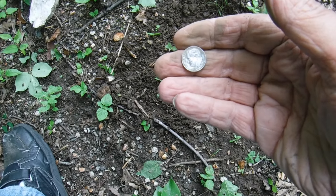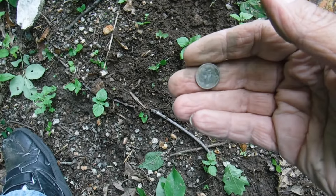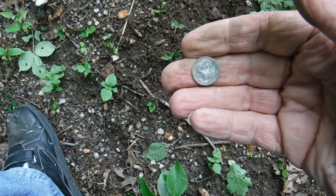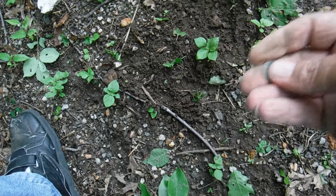Well, I had a solid 80 on the Xterra Pro, about an inch and a half down — got me a clad dime. Good find. On to the next one.